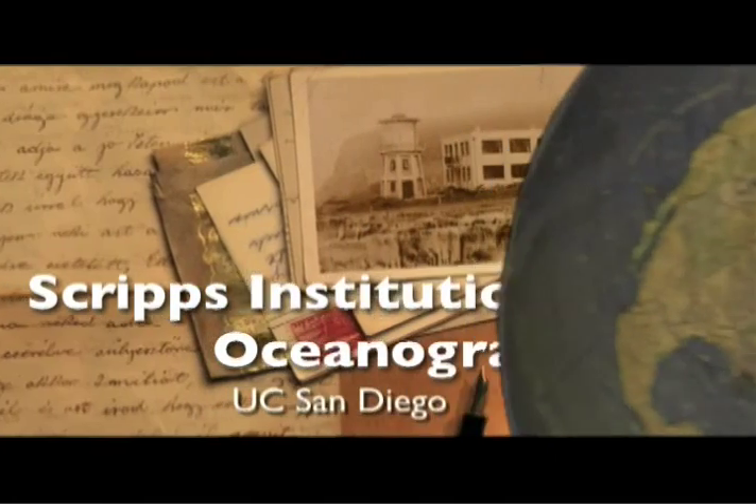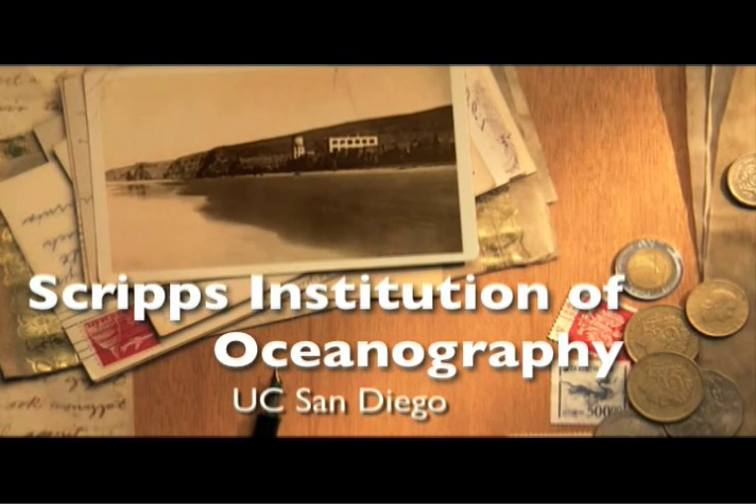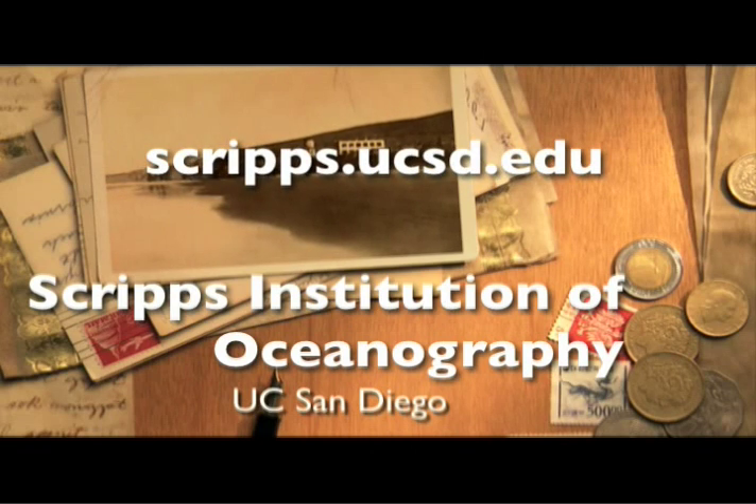This is a podcast of Scripps Institution of Oceanography at UC San Diego. To learn more about how you can support Scripps, visit us online at scripps.ucsd.edu.